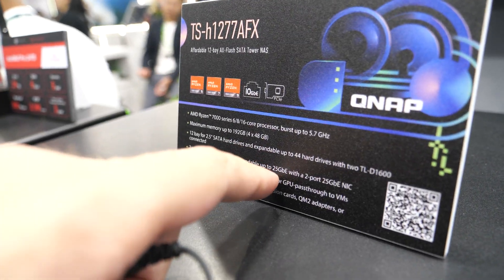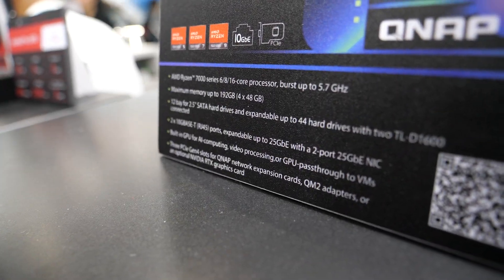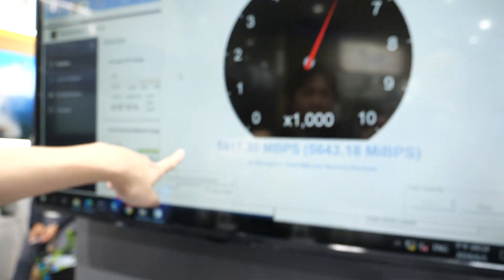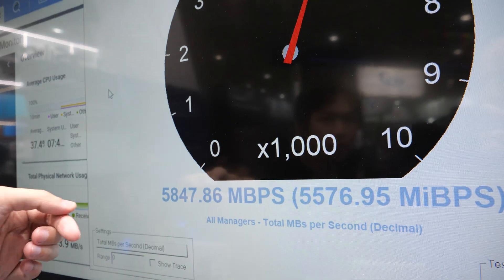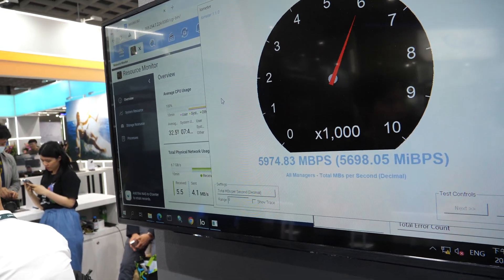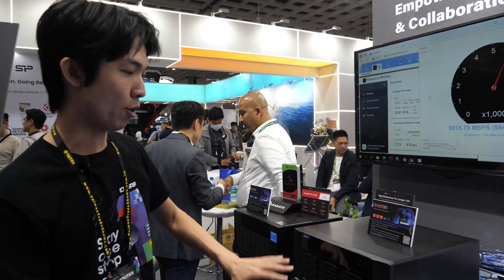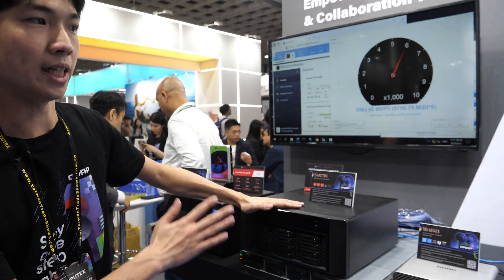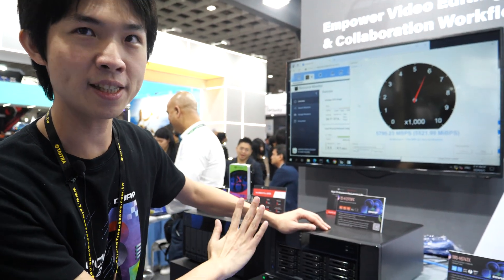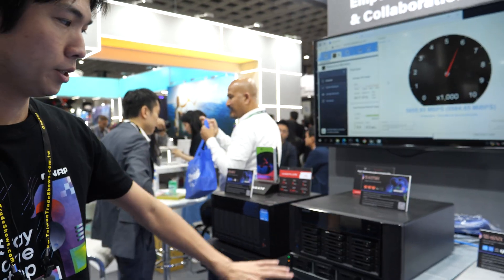This is 25 gigabits, and it is expandable. You can use an optional expansion card which can give you an external option of 25 gig, 2 ports. With multi-channel, you can reach up to 50 gig — that's 50 gigabits per second, faster than an SSD. This model is a 12-bay, full SATA, all-flash NAS, so with SATA drives you can reach up to 50 gig. No need to buy expensive SSDs.